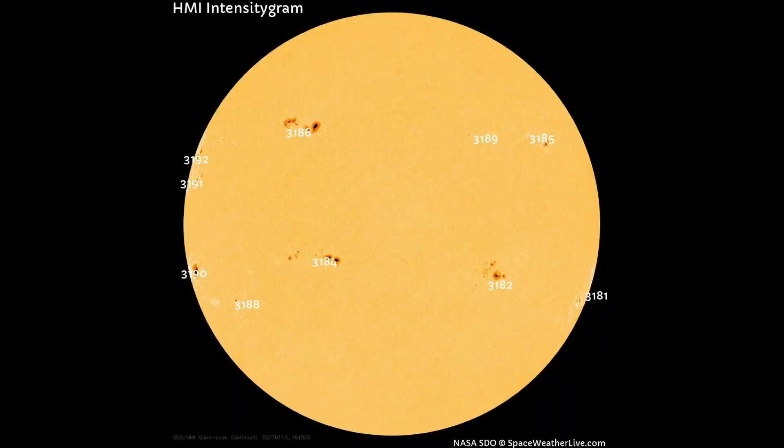On this HMI intensity gram map, there are now 10 sunspot regions on the Earth-facing side of the sun today.